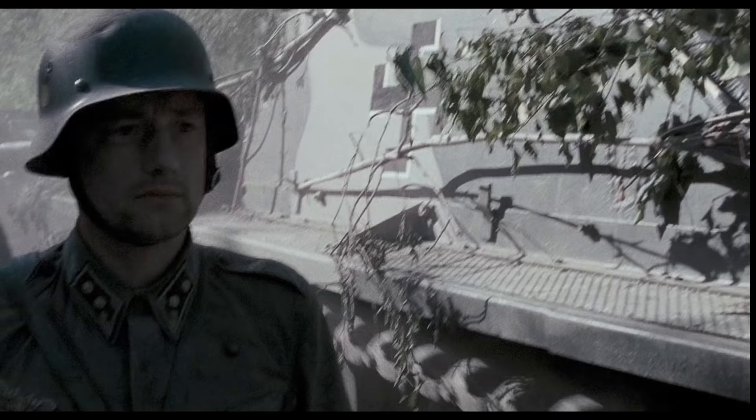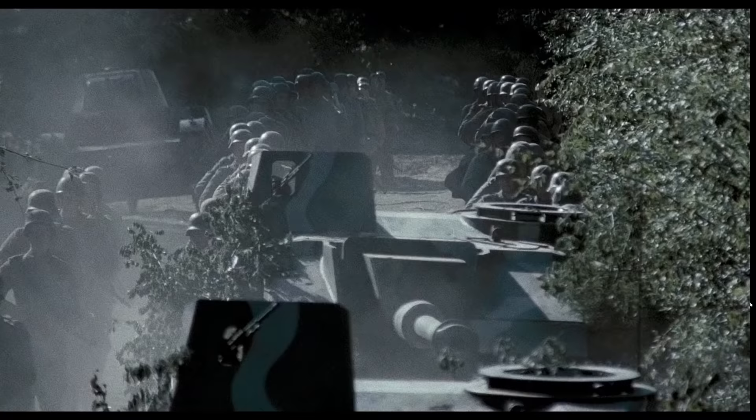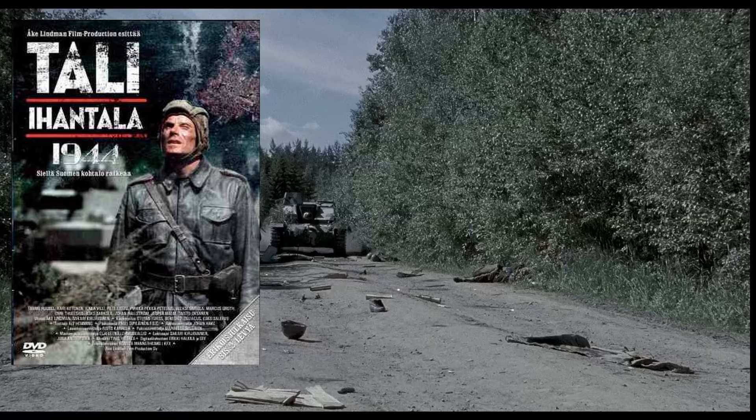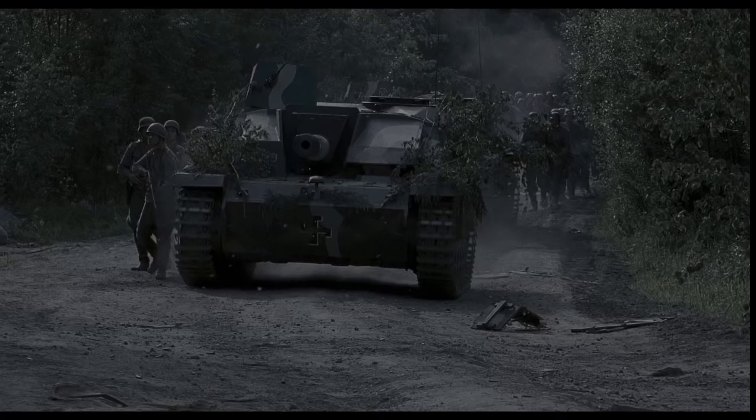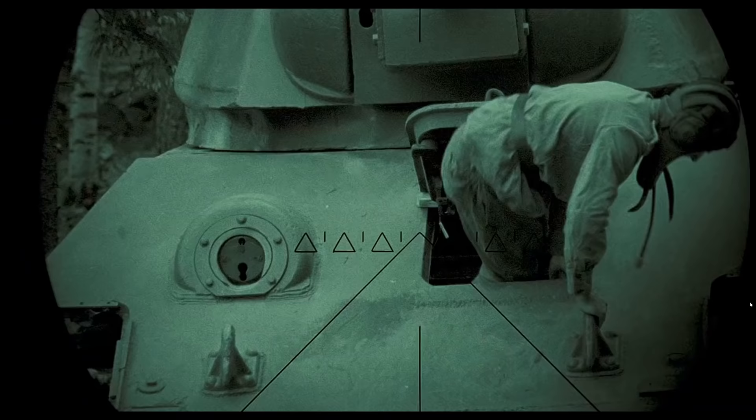One of the best movies to highlight the effectiveness of StuGs is Tali-Ihantala, a Finnish film which uses authentic Soviet and German armour. The Finns were supplied with StuGs by Germany to fight their common Soviet enemy, and many StuGs still survive there today, as well as captured Russian armour.